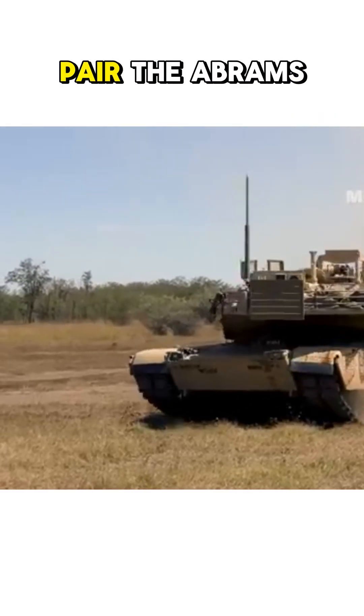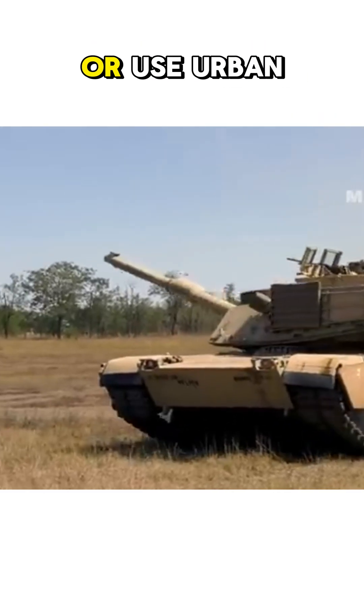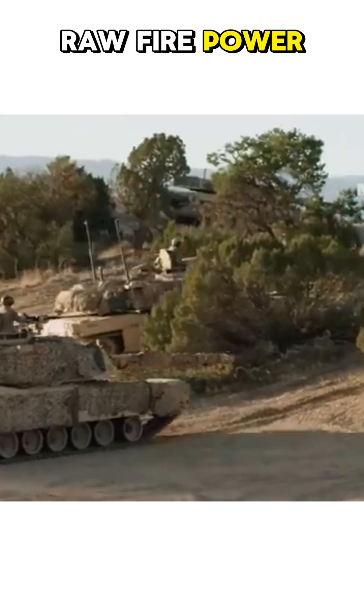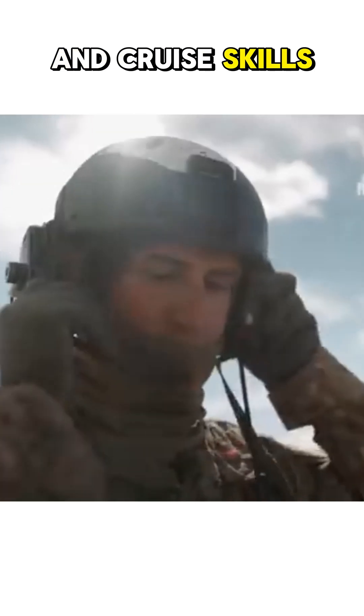Pair the Abrams with scouts to exploit its range and firepower, or use urban cover to ambush foes. A fusion of raw firepower, agile turret mechanics, and crew skill cements the M1A2 as a battlefield dominator.